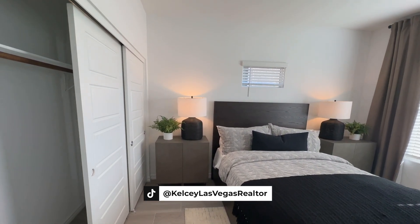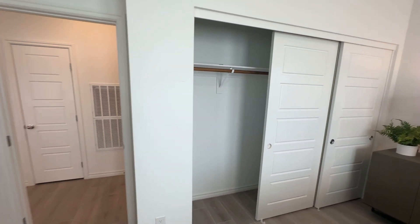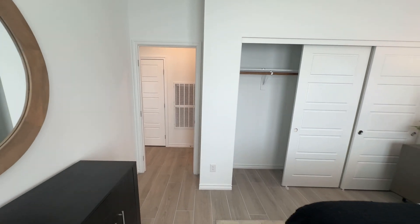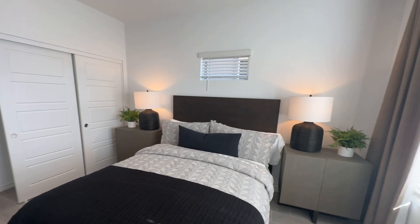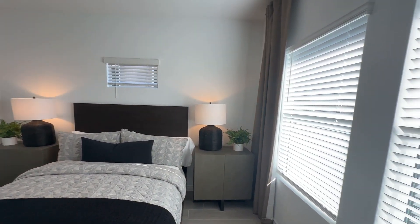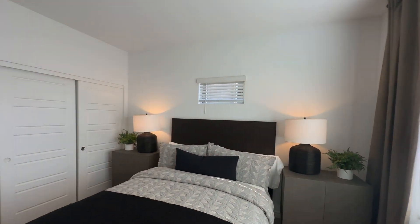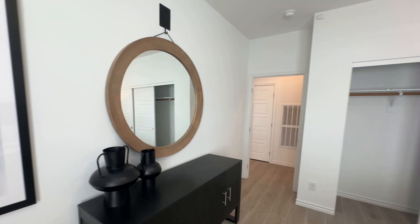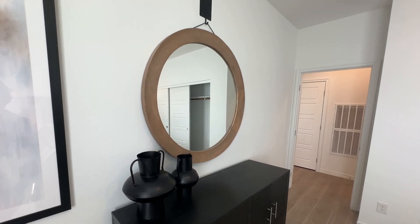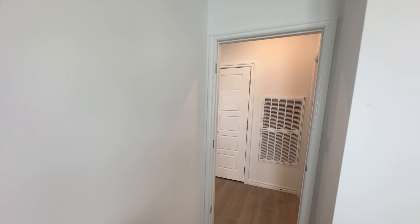Another realtor has already done a Lennar design studio video — you can just search 'Lennar Las Vegas design store' if you want to check it out. Now we've got our first bedroom over here — nice, very open and very spacious.